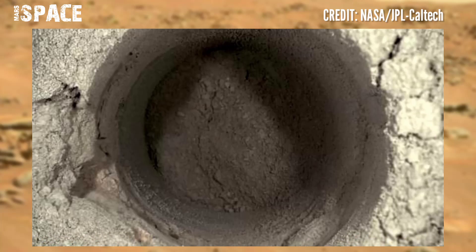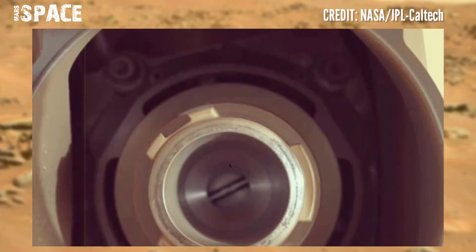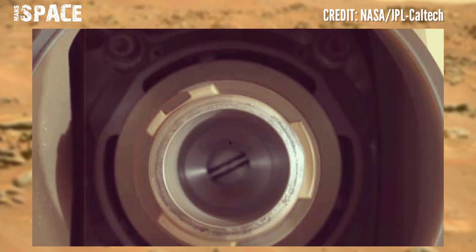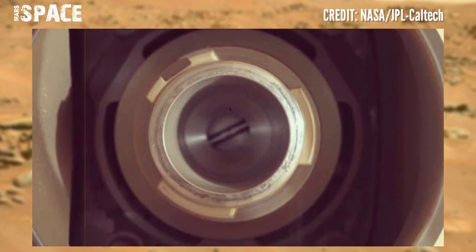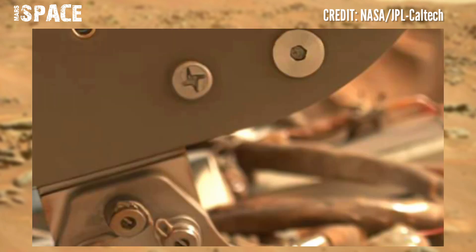If these rocks are still balanced, then the ground has not moved enough to knock them over, so we can use these features to learn about a region's seismic history. Like the video and share it with your best friends.